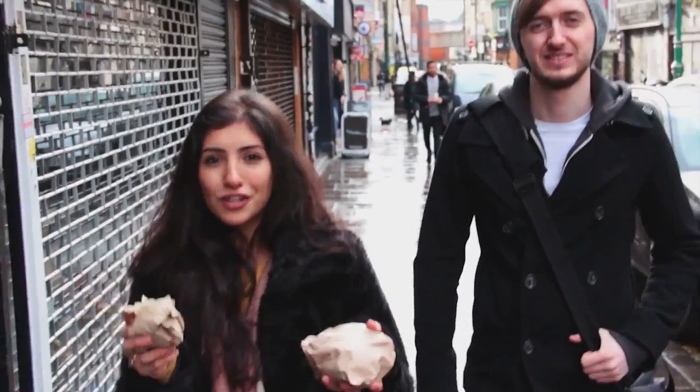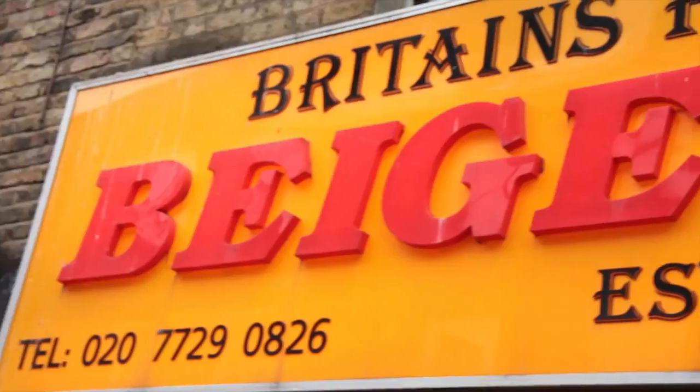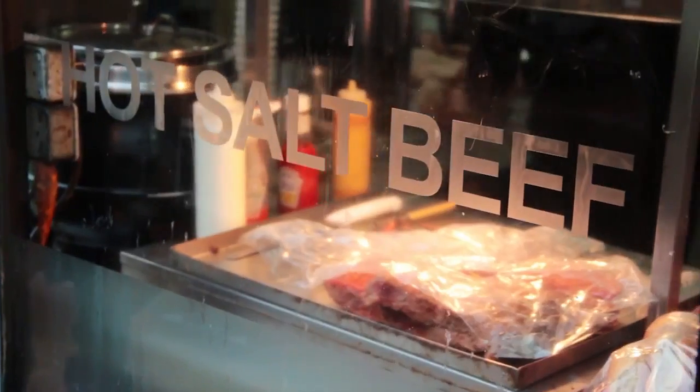This is basically for all of you food porn lovers. We'll give you the best insight to the food within the Hackney area and Greater London.